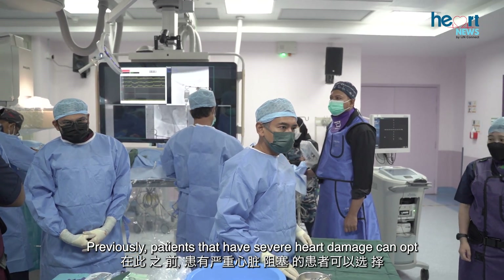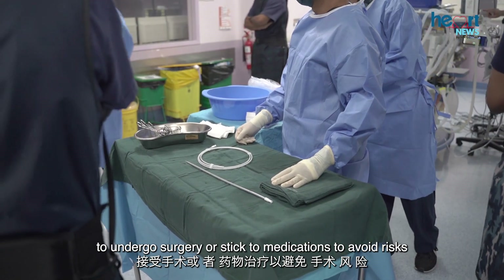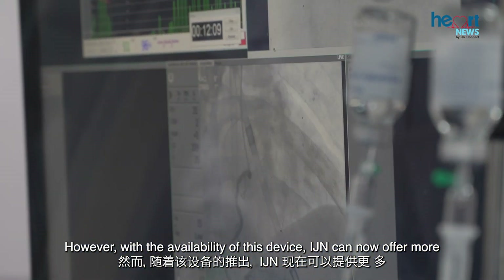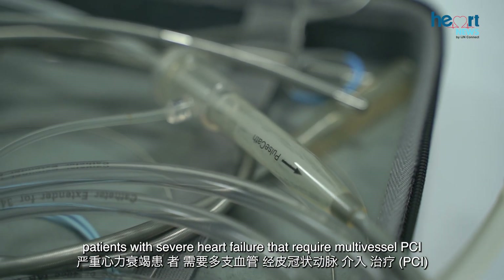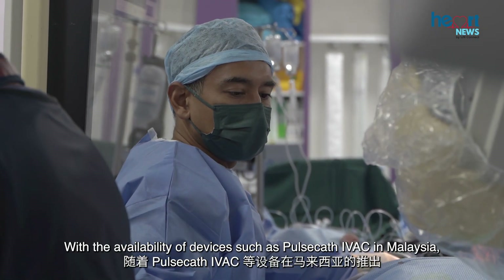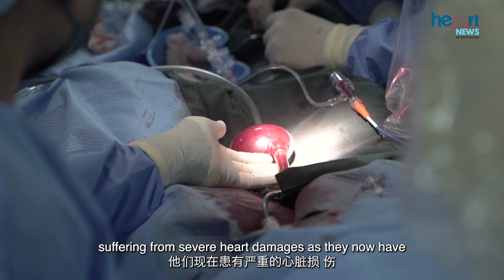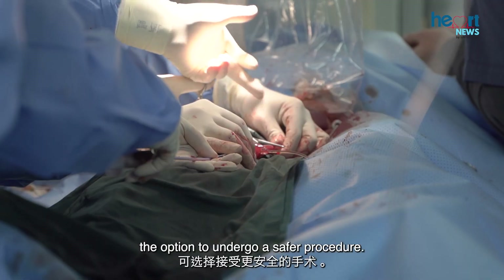Previously, patients with severe heart damage could only opt for surgery or stick to medications to avoid surgical risks. However, with the availability of this device, the National Heart Institute can now offer more patients with severe heart failure requiring multi-vessel PCI the option to undergo the procedure in a safer environment. With the availability of devices such as PulseCath IVAC in Malaysia, the institute hopes to provide better healthcare opportunities to patients suffering from severe heart damage.